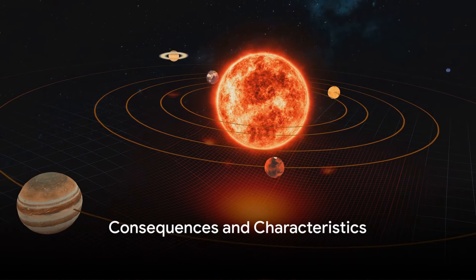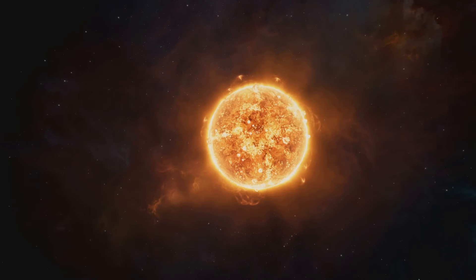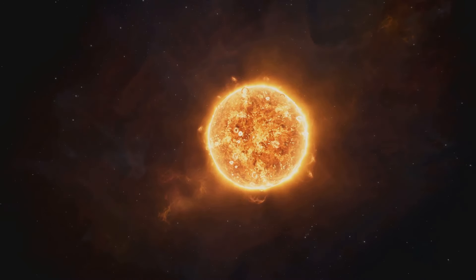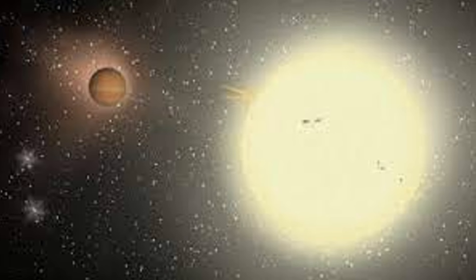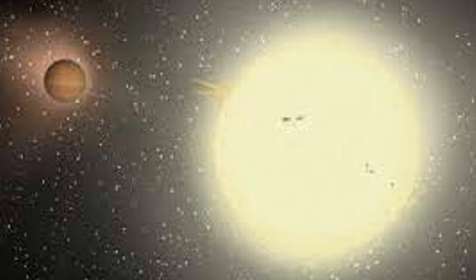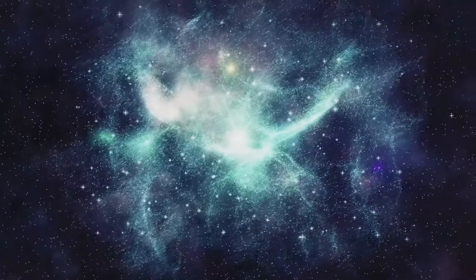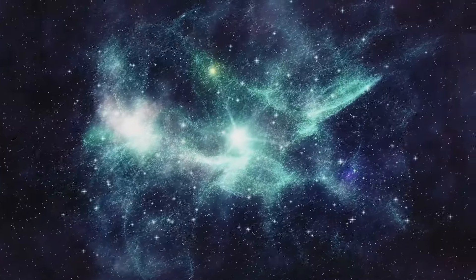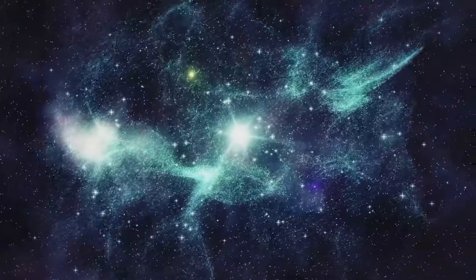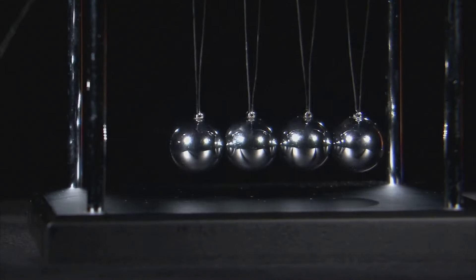What does this unique alignment mean for the stars involved and the system as a whole? That's one of the most intriguing questions about isosceles triangle star systems. To answer this, we need to delve into the consequences and characteristics of this type of star system. Firstly, let's talk about stability. The fact that three stars can maintain a specific formation for an extended period is nothing short of remarkable. This stability is a testament to the delicate balance of gravitational forces at play — each star exerts a gravitational pull on the other two, and this interconnected web of forces keeps the system stable.